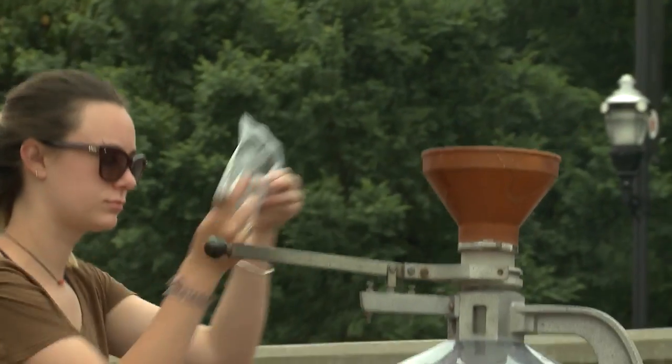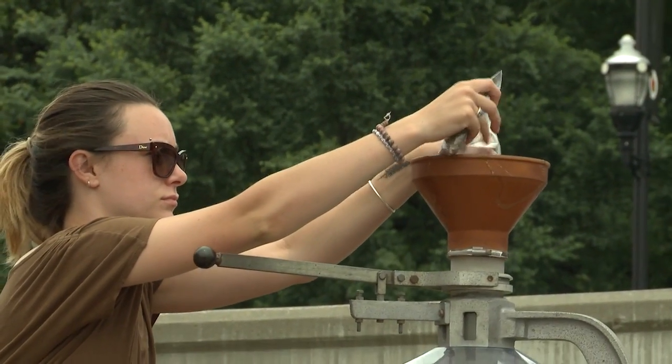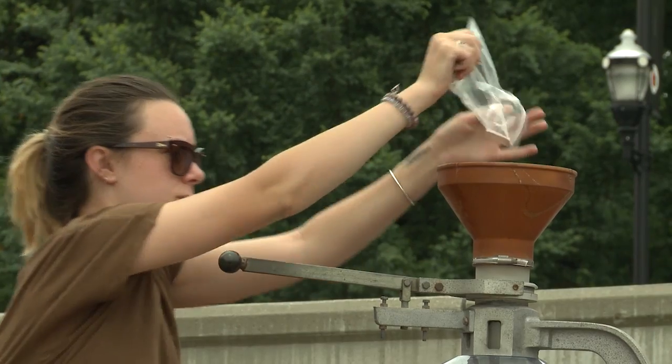The seeds that we're putting in today will germinate within three to five days. The growth cycle can take place over 120 days, and so what we're hoping is to be able to have harvestable plants within four months and then be able to replant — actually get a double crop out of these particular plots.